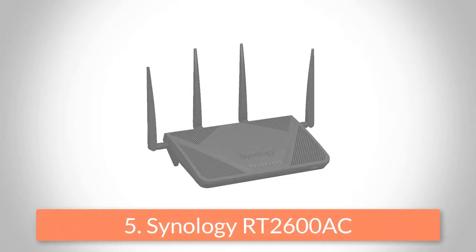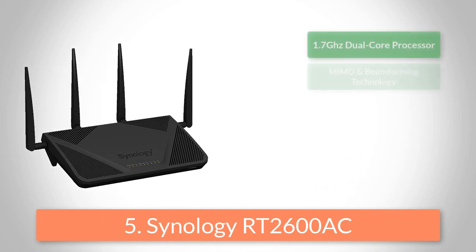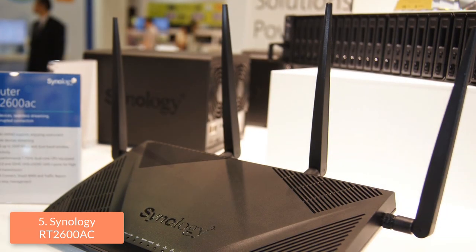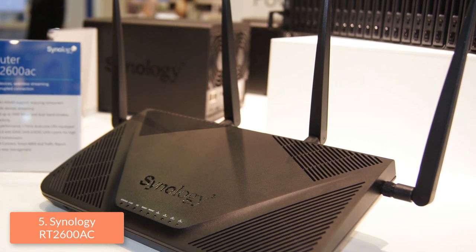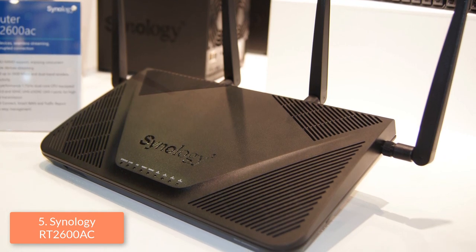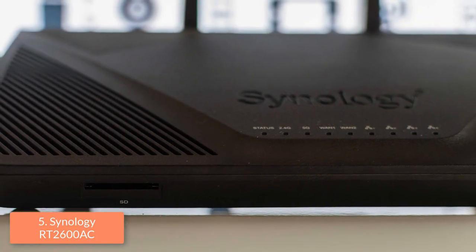At number 5 we have the Synology RT2600AC. The RT2600AC is one of the best gaming routers on the market, capable of delivering fast wireless speeds and large coverage so you can play your favorite video games without any problem. From a design perspective, this router features a textured black body while its hint feet are longer than average, which means that the back can sit high and this router as a whole tilts at a sharp angle.